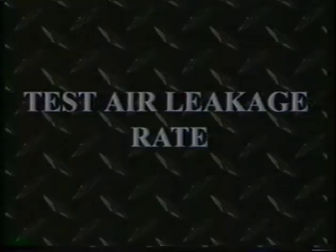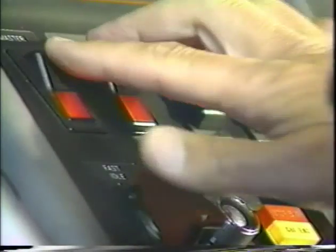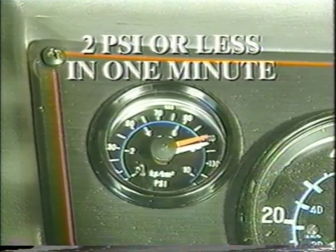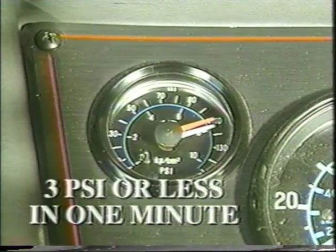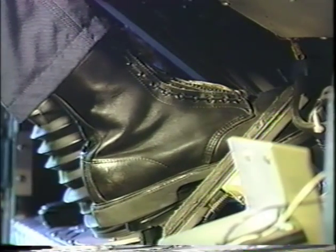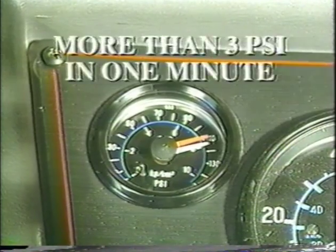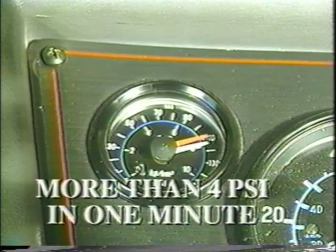Now test the air leakage rate. With a fully charged air system — typically 125 PSI — turn off the engine, release all brakes, and time the air pressure drop. The loss rate should be 2 PSI or less in one minute. Release all brakes and apply full steady pressure to the brake pedal and hold. After the initial pressure drop, if air pressure falls more than 3 PSI in one minute for single vehicles or more than 4 PSI for a combination of two vehicles, the air loss rate is too much. Have a mechanic check for air leaks and fix them.